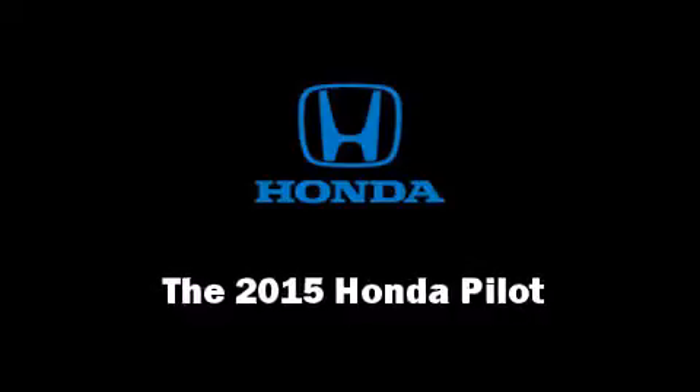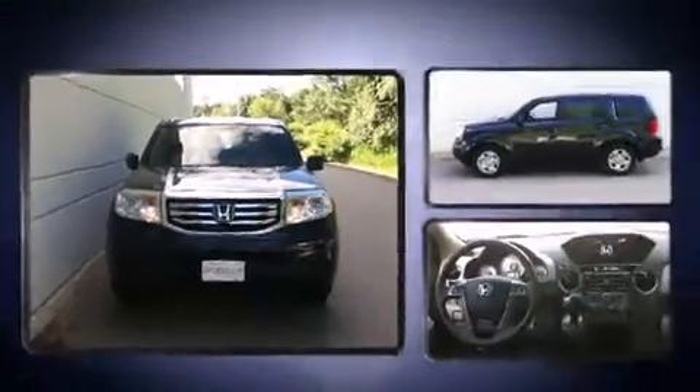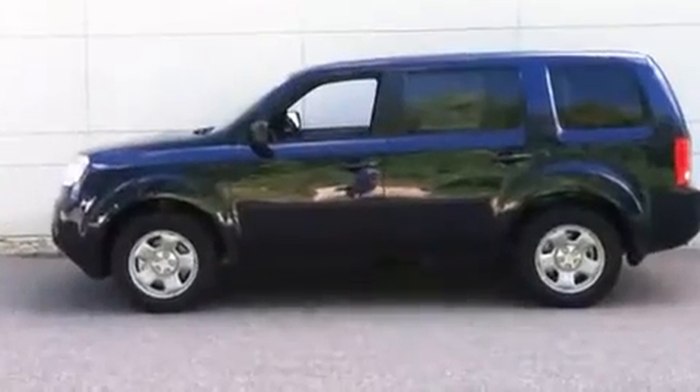Step into the 2015 Honda Pilot. It features an automatic transmission, four-wheel drive, and the 3.5-liter six-cylinder engine.